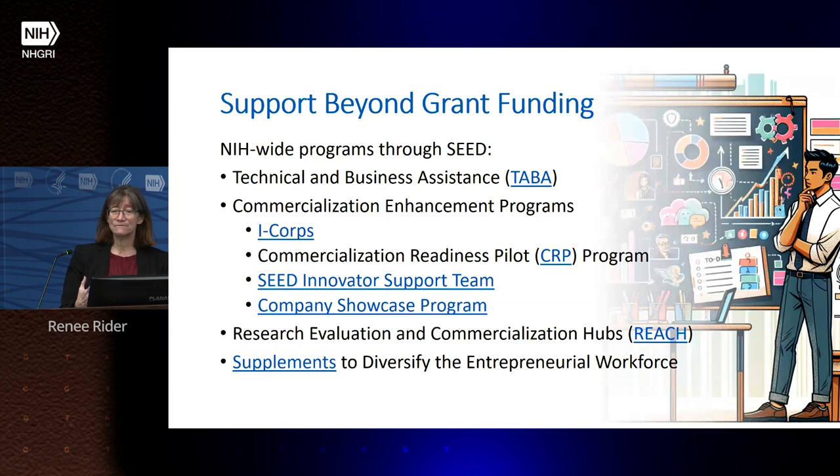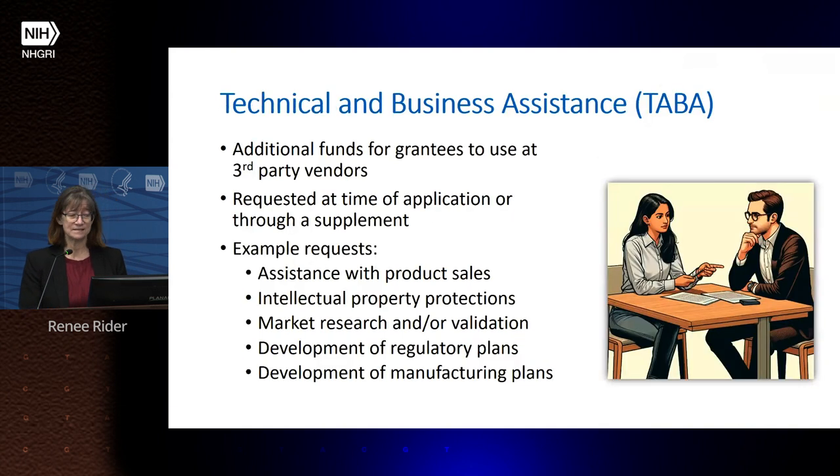Beyond grant funding, the SEED Office at NIH tries to support small businesses in several additional ways. They provide technical and business assistance, have several commercialization enhancement programs, have created community hubs for advice, and offer supplements to diversify the entrepreneurial workforce. I want to highlight three of these programs. The first is the Technical and Business Assistance program, called TABA, where grantees can request additional funding to access third-party vendors for technical and business support.